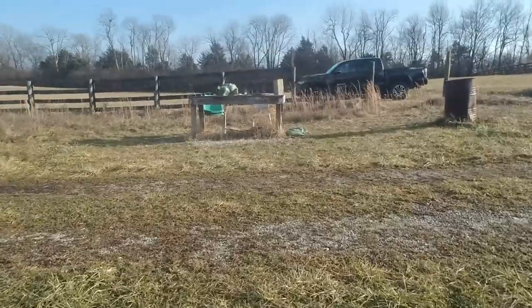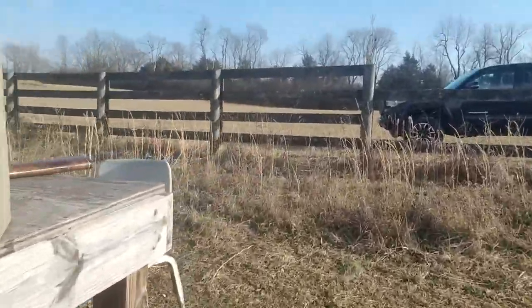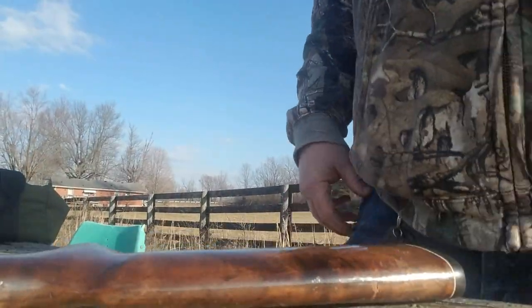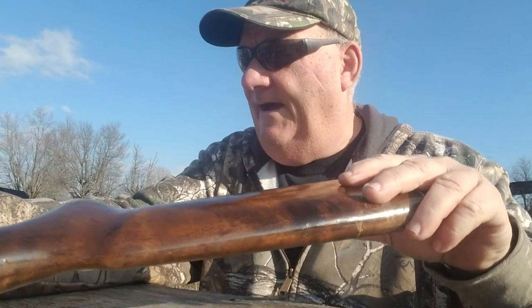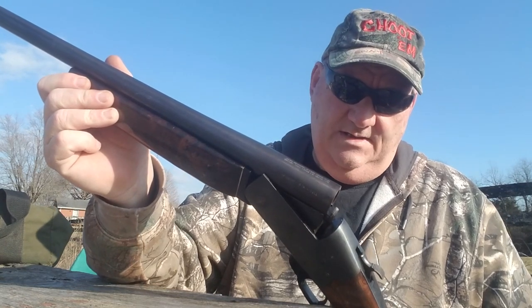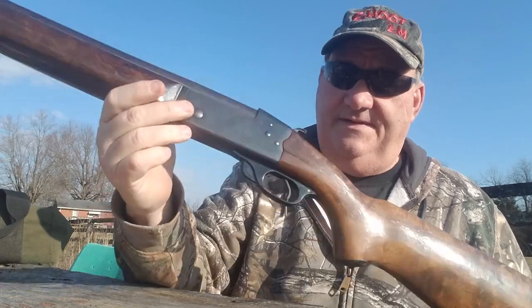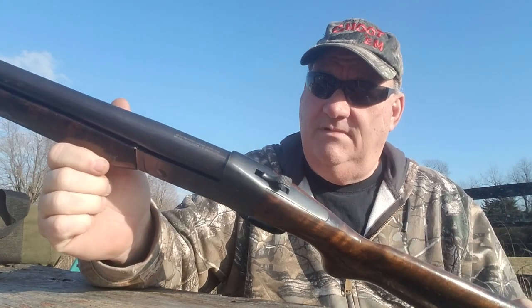I remember when these guns came out, they cost like $39. I think it was Paul's Surplus in Somerset when it was a surplus store — they sold these guns, and I think they were $39 when new. Nowadays, any single shot shotgun that shoots and works is worth $100, and most of the time these guys bring about $150 at retail. This one's worth it — this one patterns really well.